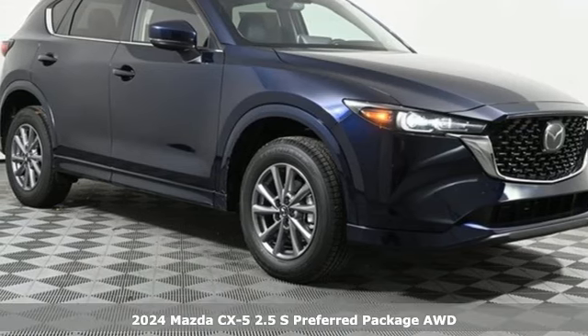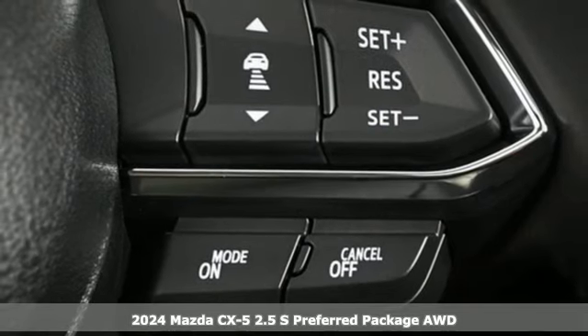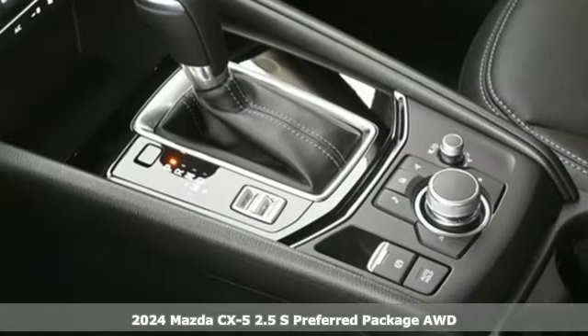It's a new 2024 Mazda CX-5. For all the things that drive you, there's Mazda. It comes with the features you need and, better yet, want.